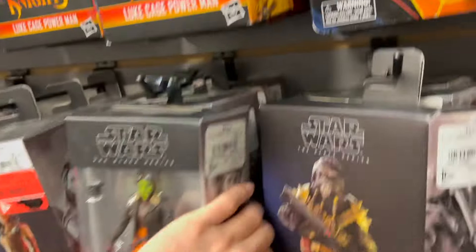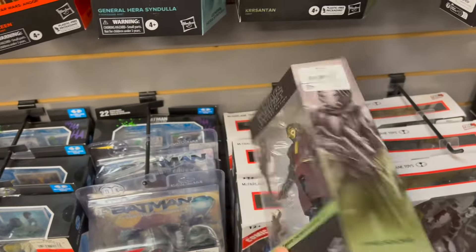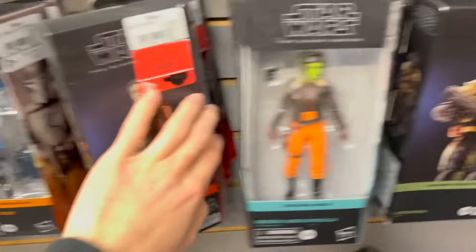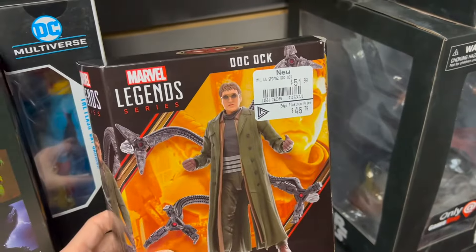Doesn't look like there's too much hiding in the back here either. This guy's new — I think he came in the same wave as the new Mandalorian, which is really nice actually. I really like that Mandalorian. But yeah, nothing too crazy. I did find something crazy down here though — it's not Star Wars but check that out, it looks so good and I actually kind of want it.